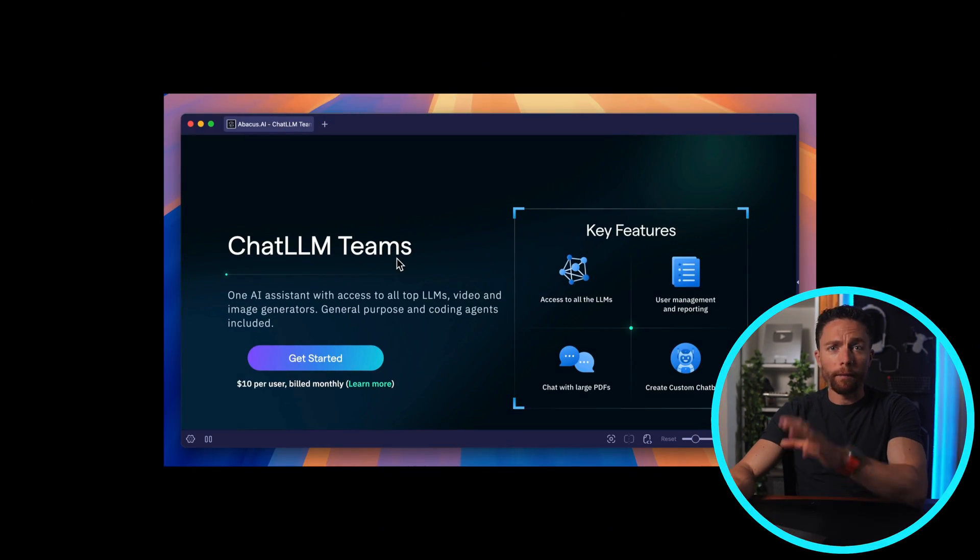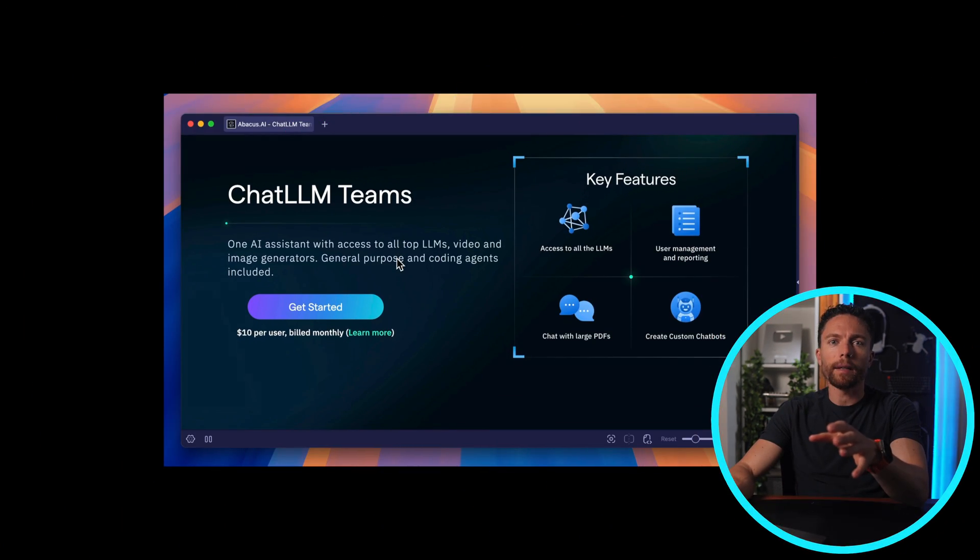In this video, I'm going to show you exactly what that tool is and why it has become such a game changer for me. So this is the tool right here — it's called Chat LLM. Full disclosure, the team at Chat LLM is sponsoring this video, but they gave me complete freedom to share my own honest thoughts and opinions, which is exactly what I'm going to do. If you want to follow along or try it out for yourself, I'll put a link for it in the description of this video.